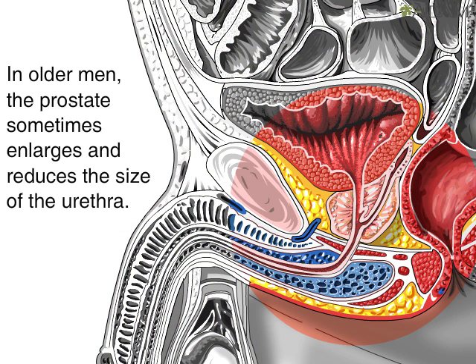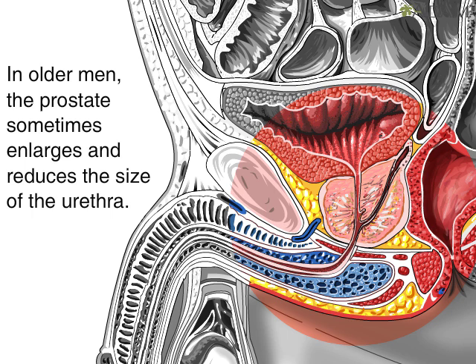As a man ages, the prostate typically enlarges in size in a process called benign prostate hypertrophy, or BPH, which means that the gland gets larger without becoming cancerous.